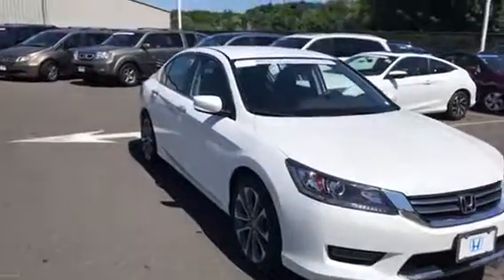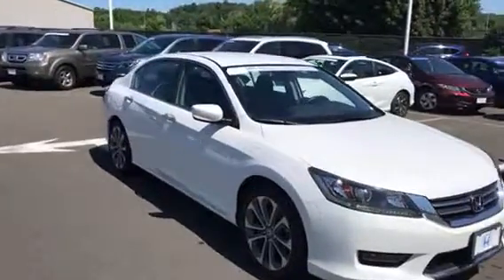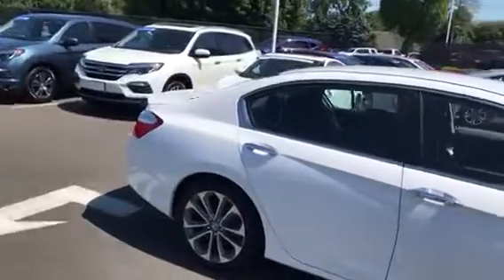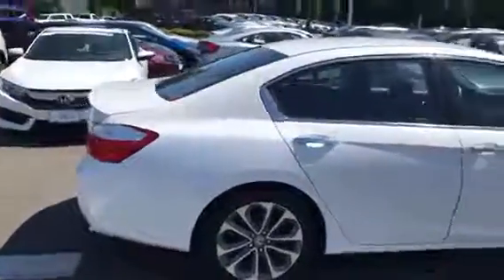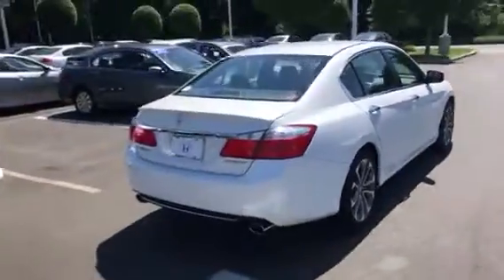Got the fog lights with the big nice alloy wheels — 18-inch — the lip spoiler on the back, leather-wrapped steering wheel. It's in immaculate condition, showroom condition. Got the dual exhaust.